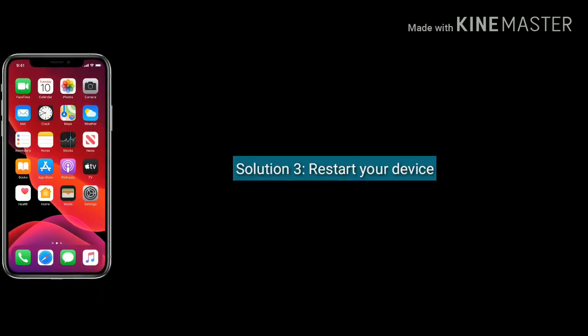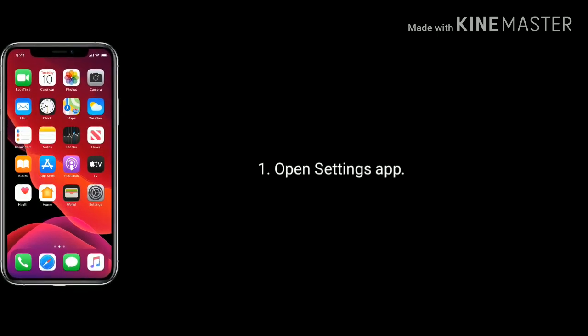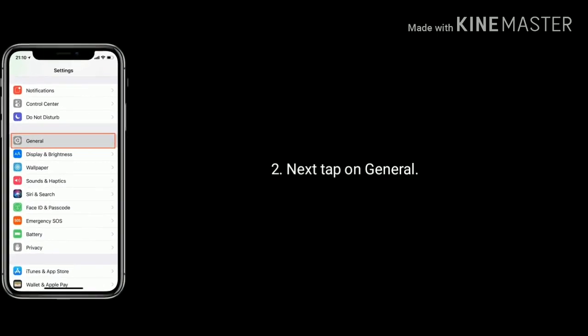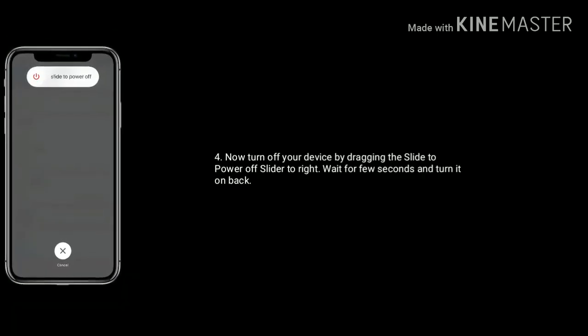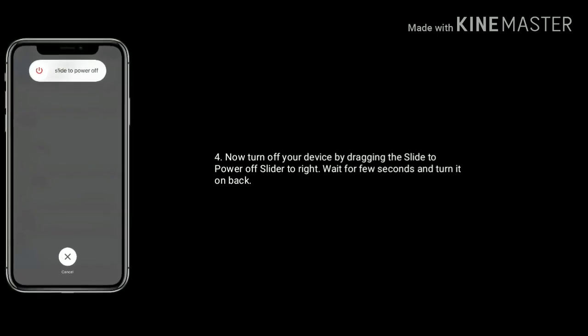Solution 3 is restart your device. First open Settings on your iPhone or iPad, then tap on General. Scroll down and tap on Shutdown. Turn off your device by dragging the slide to power off slider to the right. Wait a few seconds and turn it back on.